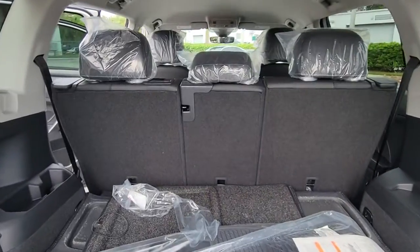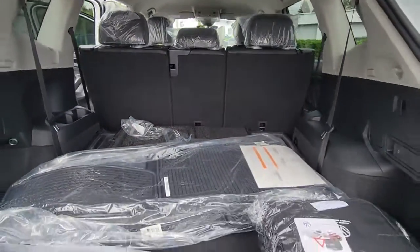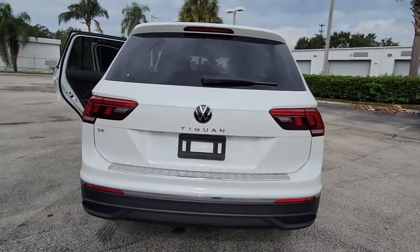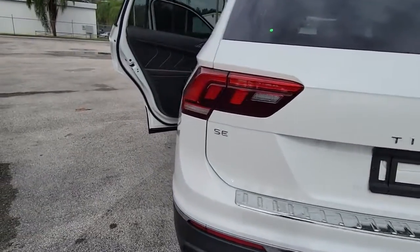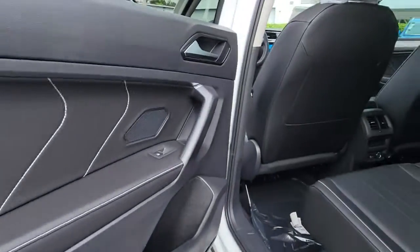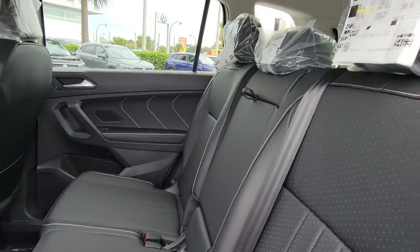These are just some of the great options this vehicle comes with: keyless entry, satellite radio, power liftgate, third-row seat, power driver seat, dual-zone AC, aluminum wheels, heated front seat, electronic stability control, rear spoiler.